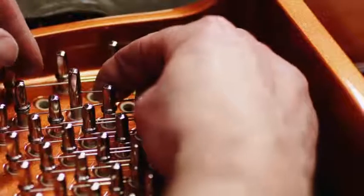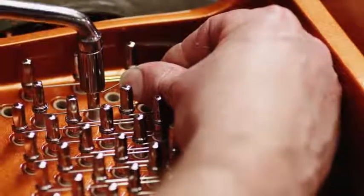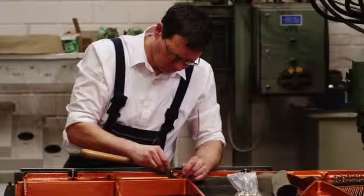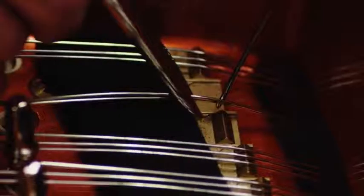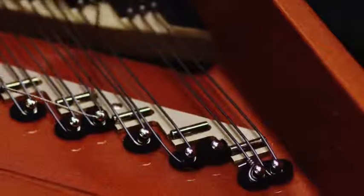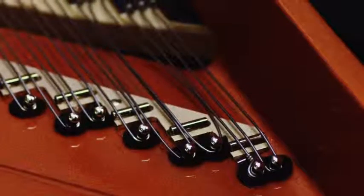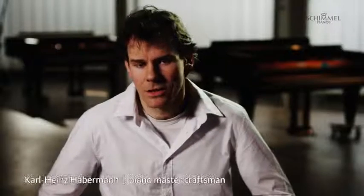Each string has to withstand the power of the pianist. Our constructors have explored all possibilities to produce an even richer tonal spectrum. The magic word here is triplex scale. Roof-shaped miniature bridges permit the front portions of the strings to be used for sound production and can be individually adjusted. The triplex scale produces an immensely increased volume of resonating overtones, greatly enhancing the tonal spectrum, particularly the sound development in the descant register. All pianists will greatly welcome and enjoy this abundance of overtones and richer tonal colouring.